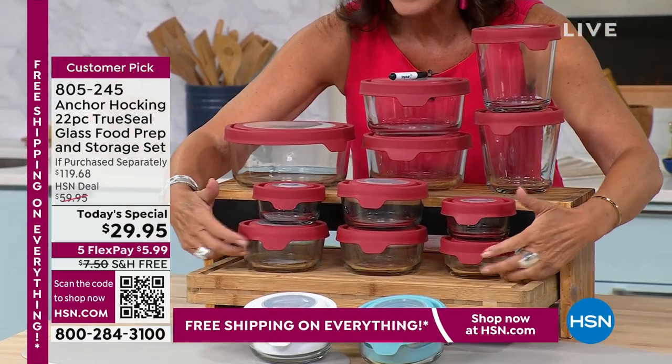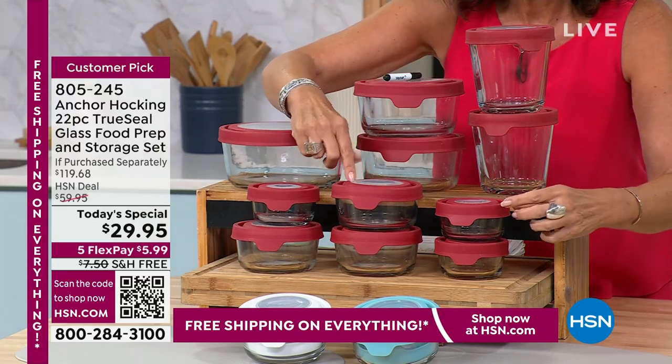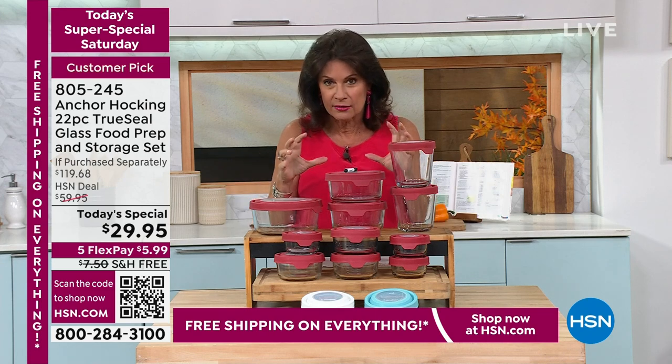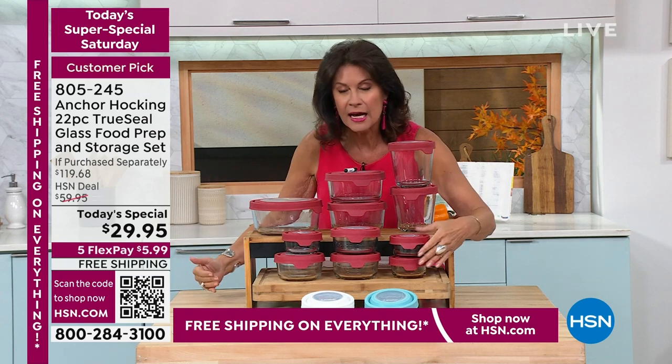This is glass storage, and you have that very special TrueSeal that makes it so easy to get in and out, but still gives you that airtight seal. We're going to give you three of your one-cup containers.